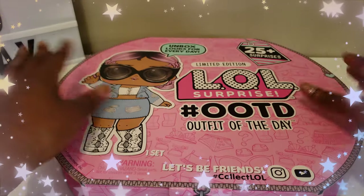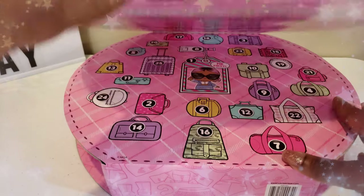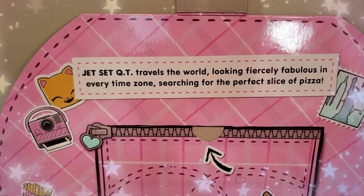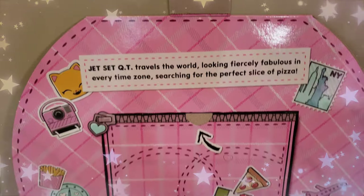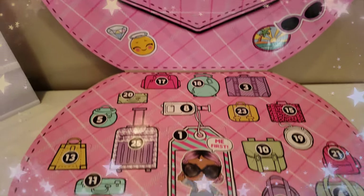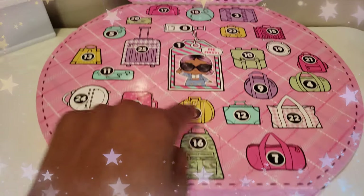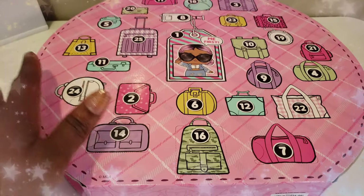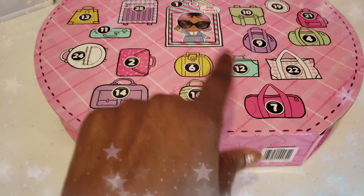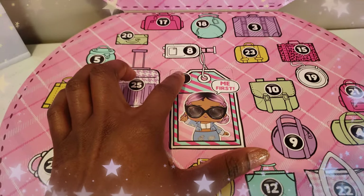I think we're ready to go ahead and unbox our LOL Surprise Outfit of the Day box. It's really, really cool guys. There's like a little lock right here and then you can open it up. It says Jet Set Cutie travels the world looking fiercely fabulous in every time zone, searching for the perfect slice of pizza. So that is so super cute. And look at all of these different surprises that we can unbox — they're actually numbered so you can go in order. So I guess this is our doll, and then we'll see all of the other accessories. I love all of her different pieces of luggage and little backpacks.